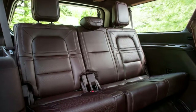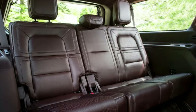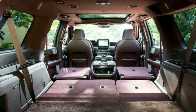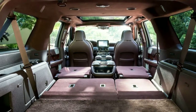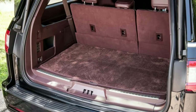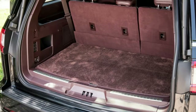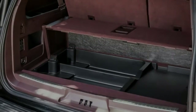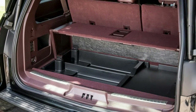As for the ride, which disappointed during my Navigator first drive in Southern California, the omnipresent nervousness I reported didn't really materialize on better pavement in Oregon and later in Washington. True, it's not quite as supple as a unibody Range Rover or Mercedes GLS would be, but it doesn't suffer from the near constant vibration over even the smallest bumps you get in a Chevy Suburban or GMC Yukon XL.